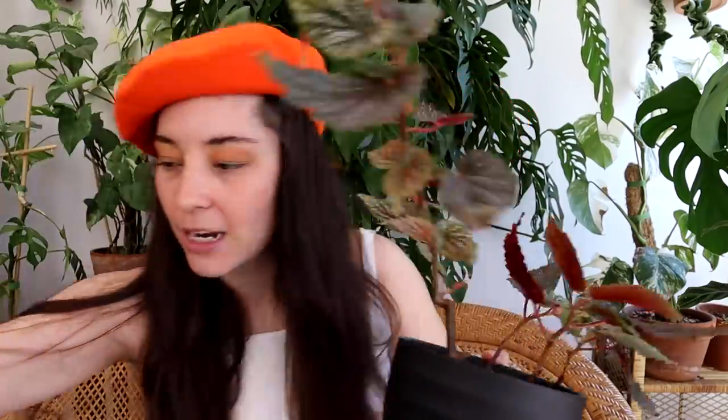I do have a Begonia lucerna — let me just pop it in because it's right here. It is absolutely gorgeous and I hope that one day the cane begonia will look more like this. I think I need to do some propagating to make the pot a little fuller so it can have more of a round look. It's super cute and super forgiving, and if you'd like to venture into begonias, I would suggest cane begonia to start because they're really easy.